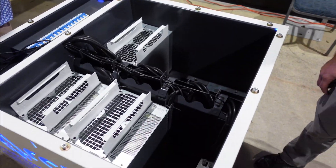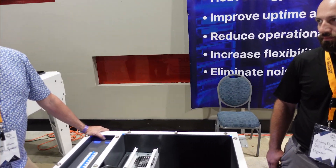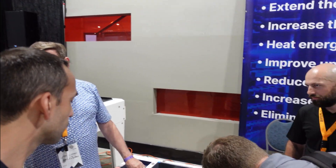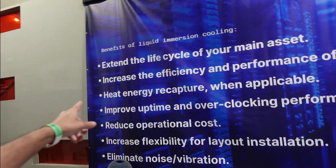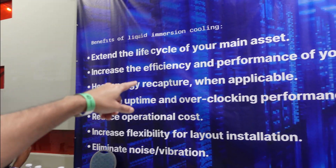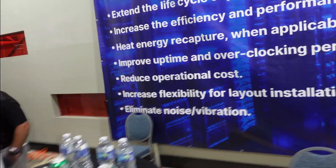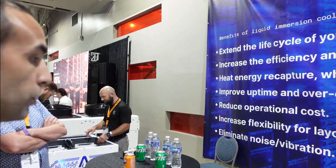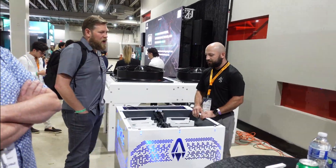Would you still be able to run something like an M30 or similar miners? Because they are a lot taller — we've done specialty tanks for them that are optimized, because you've got to optimize the flow. This is what immersion cooling does for your equipment: it extends the life of your main asset, increases efficiency and performance of your servers, and enables heat energy recapture when applicable.